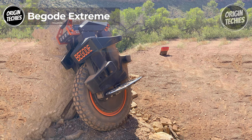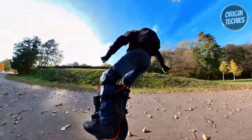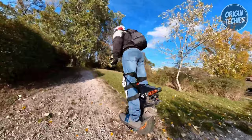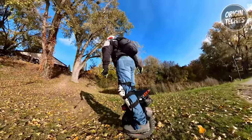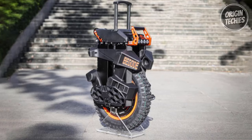Begode Extreme. Get ready to embrace the thrill of the Begode Extreme, a powerful electric unicycle priced at 3,200 euros, built for the ultimate adventure. With a 16-inch tire, a 2,400-watt-hour battery, and a rated power of 3,500 watts, this beast can reach speeds of over 80 kilometers per hour, providing an electrifying ride. Plus, with a max range of 130 kilometers on a single charge, you won't have to cut your adventures short.